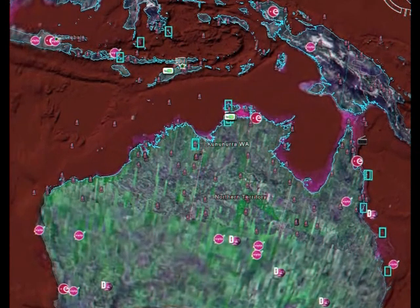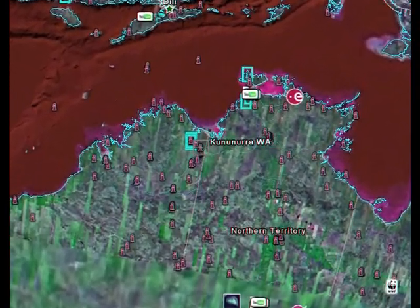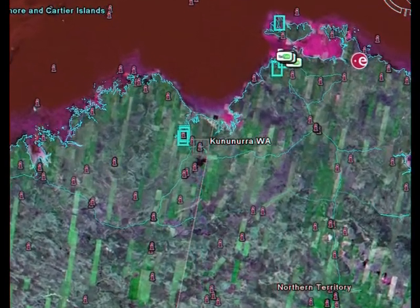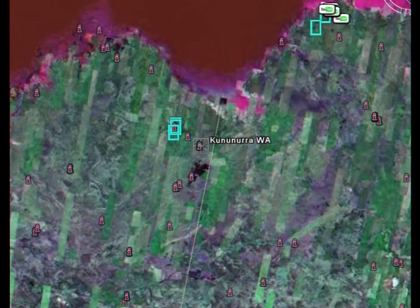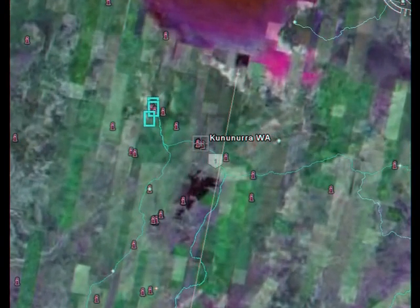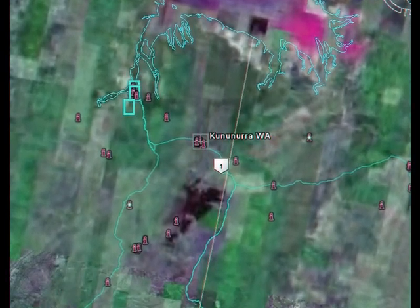We gradually approach northwestern Australia. The largest lake in Australia, Lake Argyle, will gradually appear, and to the north about 150 kilometres is the town of Kununura.